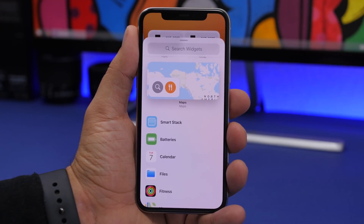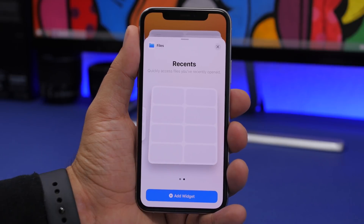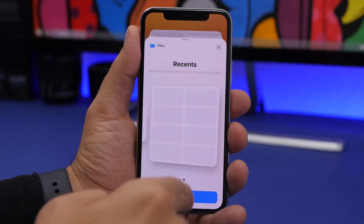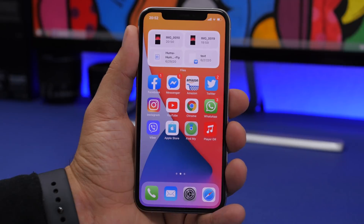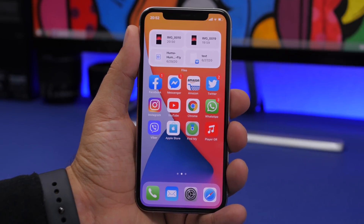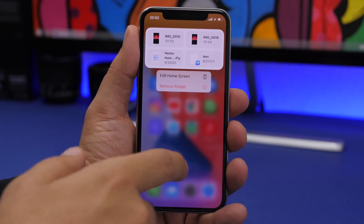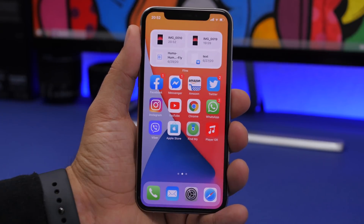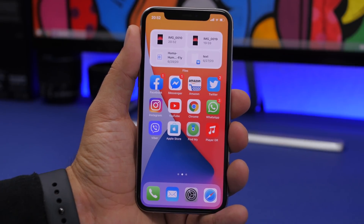One of the biggest features of iOS 14 are the new home screen widgets, and now on iOS 14 beta 2 we have a new one for the Files app. You can add it to the home screen and it shows your four most recent files. You can't 3D touch or perform other actions — all you can do is tap to open them in the Files app.